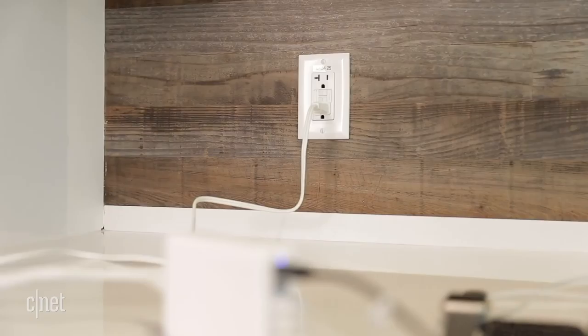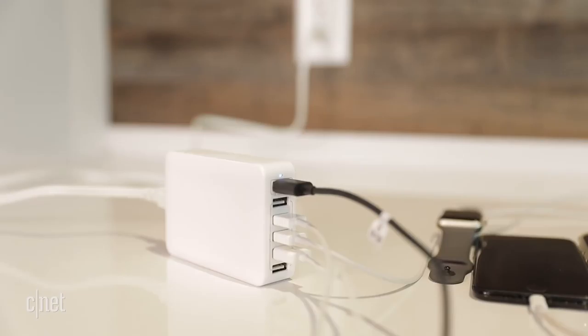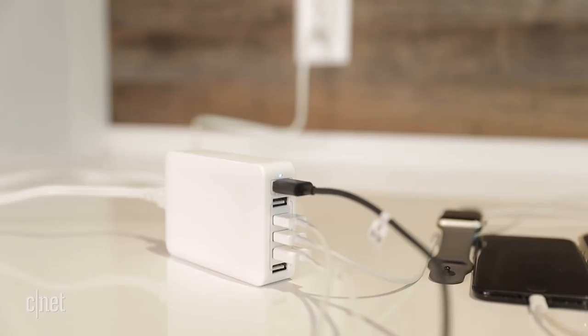Power outlets are a hot commodity at airports and hotel rooms, but with the $25 RAV power station, one is all you'll need to power up all your devices. It has six fast-charging USB ports that charge at maximum capacity and an LED light that lets you know when it's ready to go.